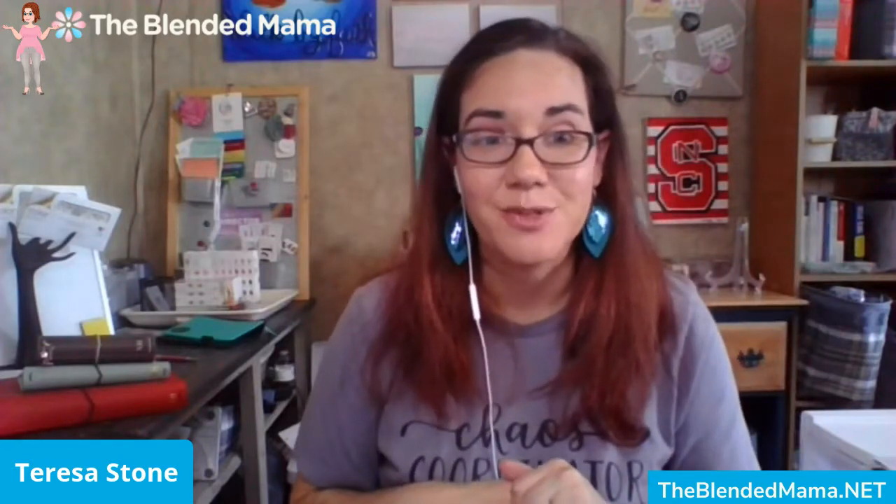Here on Coordinate Your Chaos, I show you how I juggle three businesses, a blended family with six kids, a full-time job, and two kids in virtual school. You can find me right here on YouTube, so make sure you subscribe to my channel to see the latest and greatest from me and Tula 12. I am Teresa Stone, the Blended Mama, and I'm an independent brand ambassador with Tula 12, and I'm here to help you coordinate your chaos.